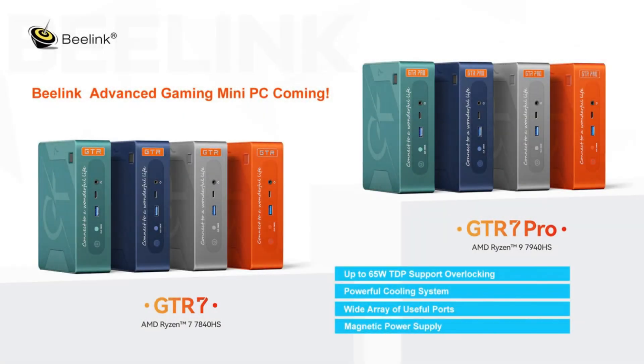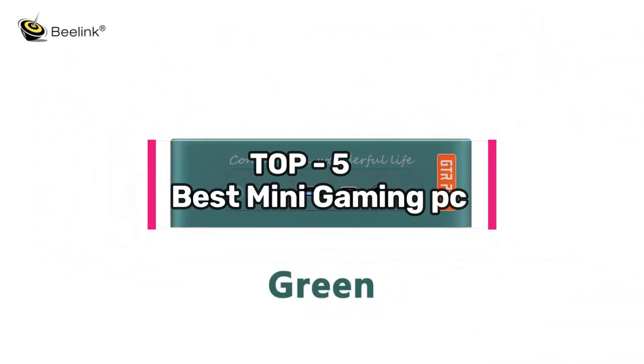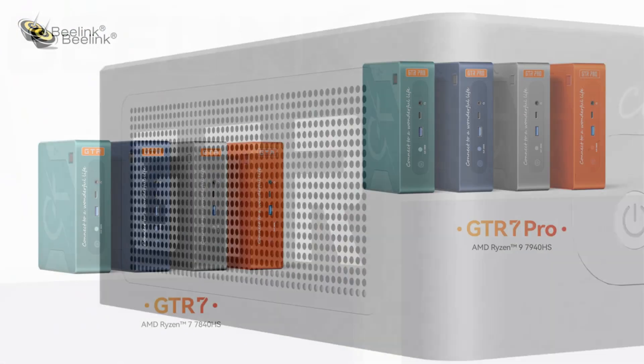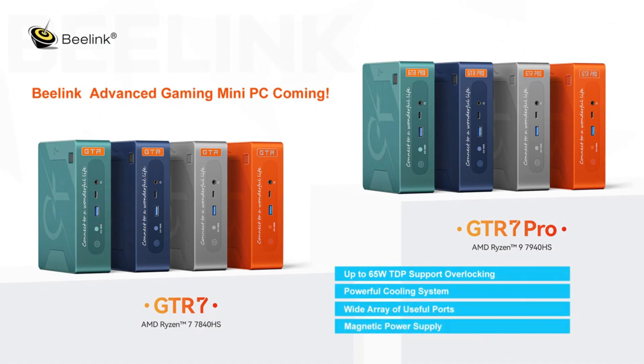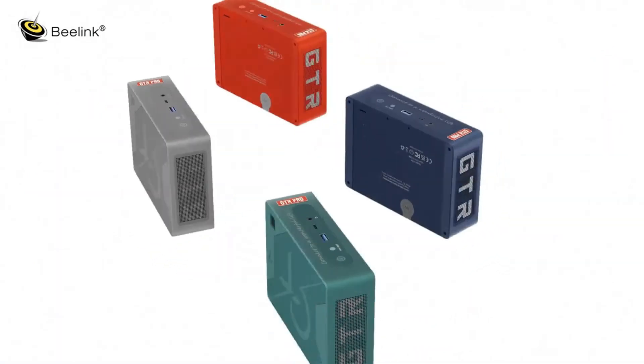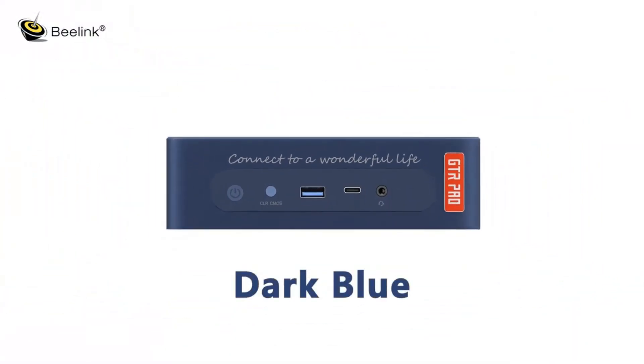In the dynamic world of gaming PCs, the quest for the ultimate gaming experience has led to the emergence of the best mini gaming PC. Combining power and portability in a compact form, these systems have redefined what it means to game on the go. In this review, we delve into the attributes that set apart these miniature marvels.